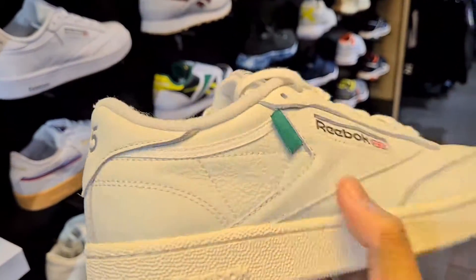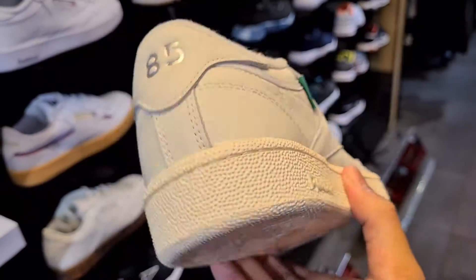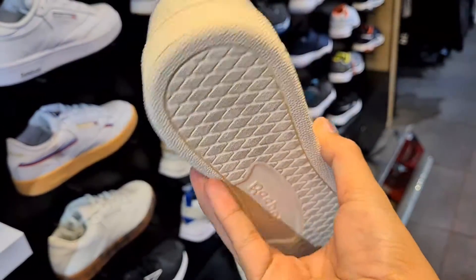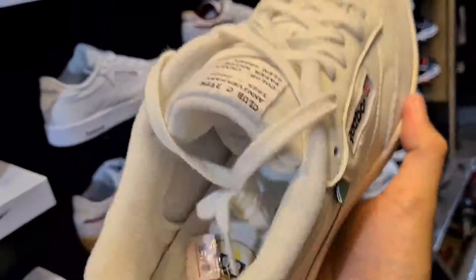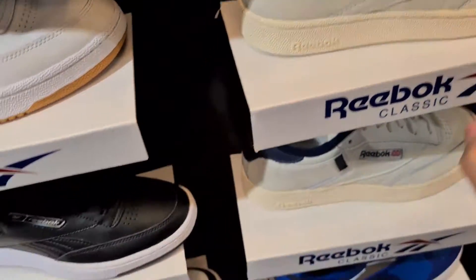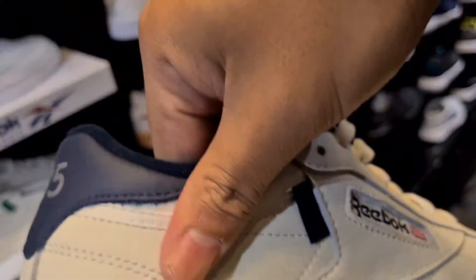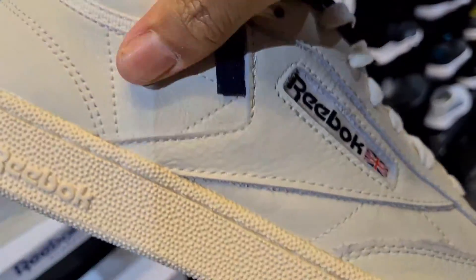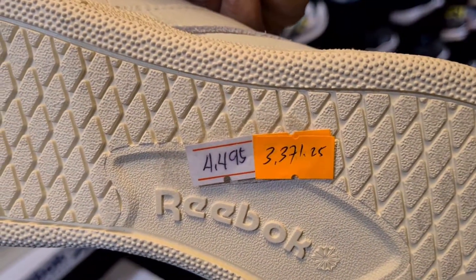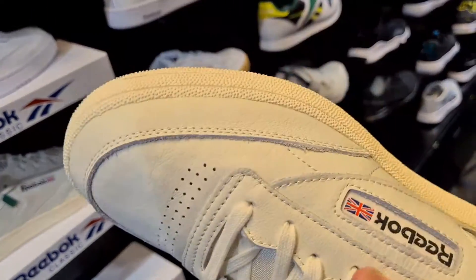This one has tumble leather — genuine premium leather ang gamit nila. This one is a special edition. Hindi siya collab pero special edition ito — the price is 4,000 something. Same version pero different colorway — ito naman navy blue pero same yung leather niya. This one is around 3,371. Dyan nagalaro yung price range ng Reebok Club C's.